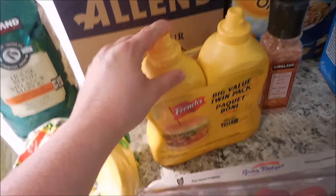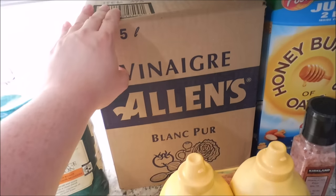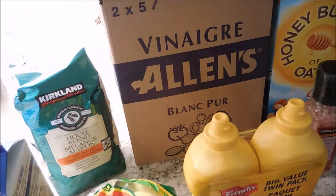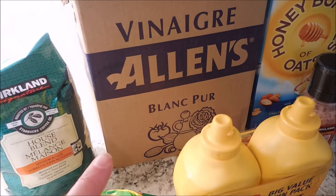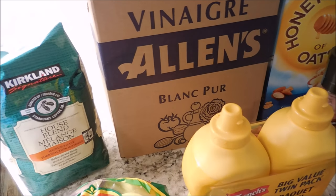We got some bananas, strawberries, and two dozen eggs. Mustard came in a two-pack, and our white vinegar — I love this. I keep one in my laundry room under the sink and add it into my laundry; it softens the clothes, helps remove stench, and keeps our front loader washer clean.